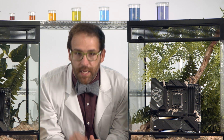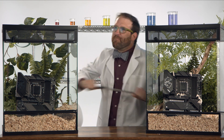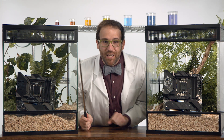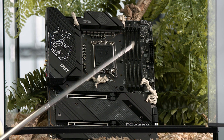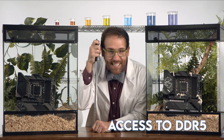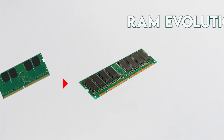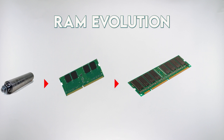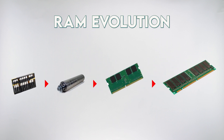But evolution never stops. That's why the MPG Z690 Carbon Wi-Fi has developed this slot — it also has access to DDR5. DDR5 is itself the latest evolution of random access memory, and it has all the bandwidth you need to make full use of Alder Lake's P cores and E cores.